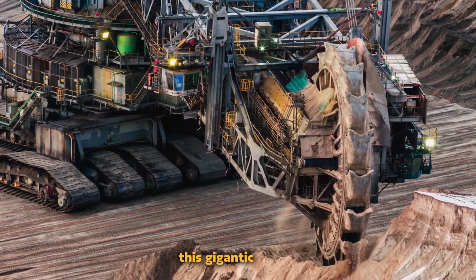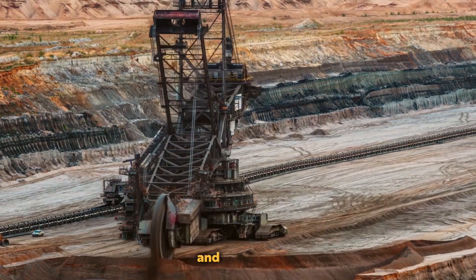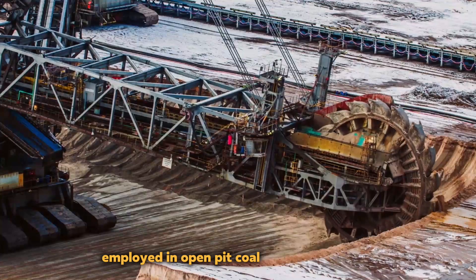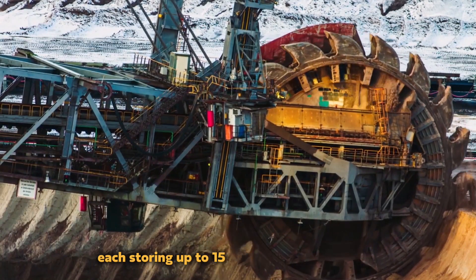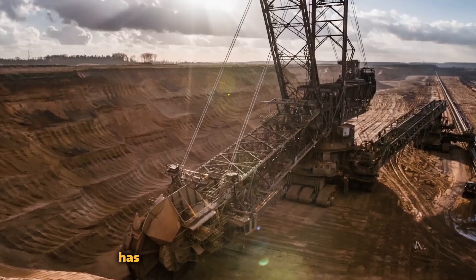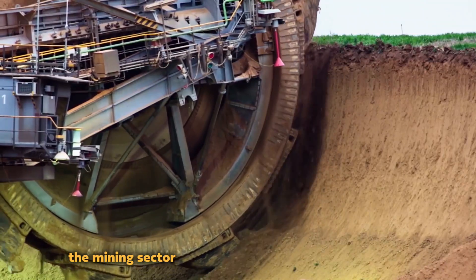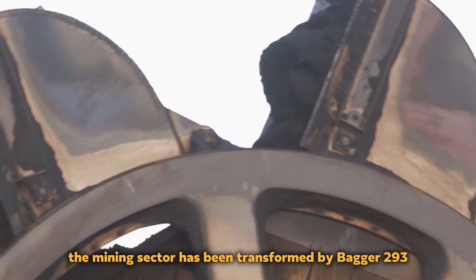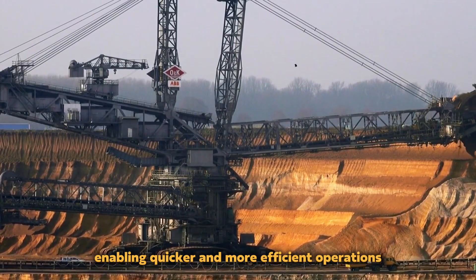This gigantic device can remove a tremendous quantity of overburden and coal in a single operation, and is mostly employed in open-pit coal mining operations. With 18 buckets, each storing up to 15 cubic meters of material, the enormous bucket wheel has an astounding 21.6-meter diameter. The mining sector has been transformed by Bagger 293's immense size and efficiency, enabling quicker and more efficient operations.